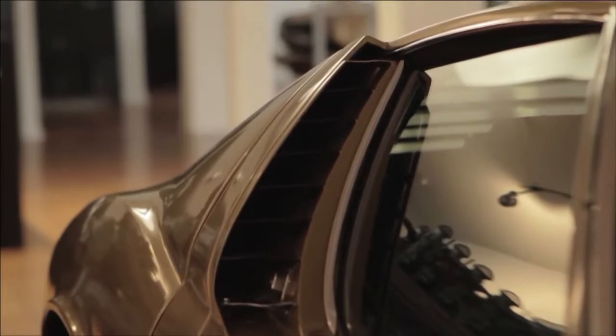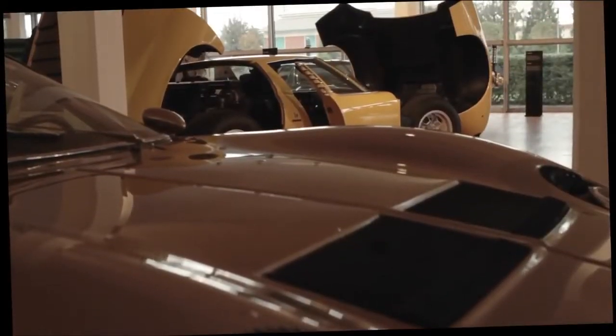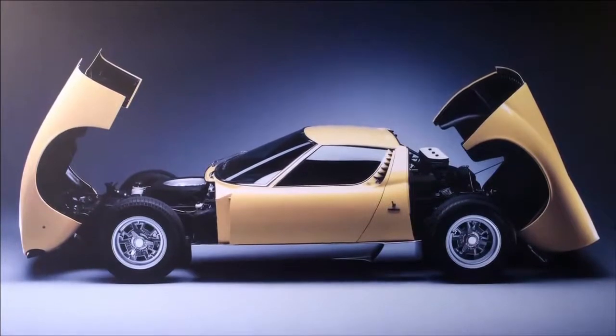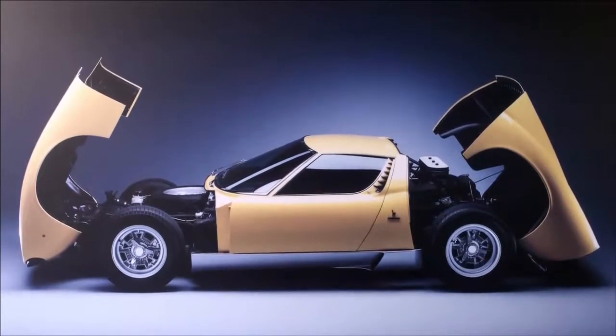The gearbox as well as the differential are integrated in the engine of the Miura. Thanks to this idea it was possible to build a very compact and aggressive car.